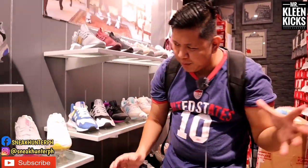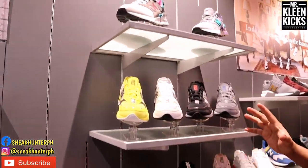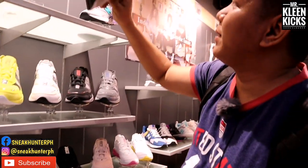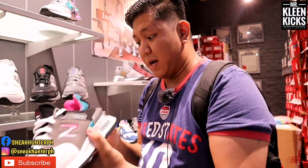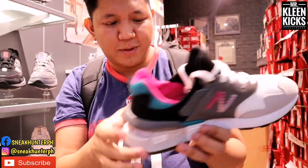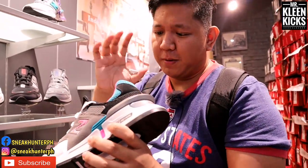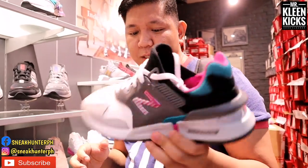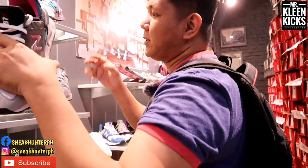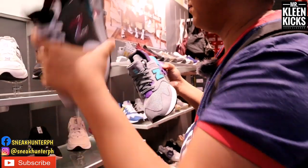Moving back to the new releases — these are the newest New Balance sneakers. This is the 997S for men. It has an absorb cushioning system and cup reveal. The colorway is really eye-catching and very bold. Priced at 6,295 pesos. They also have another colorway available.